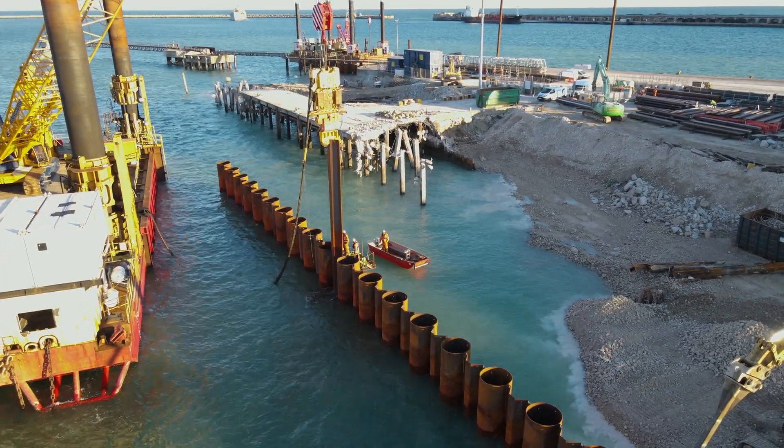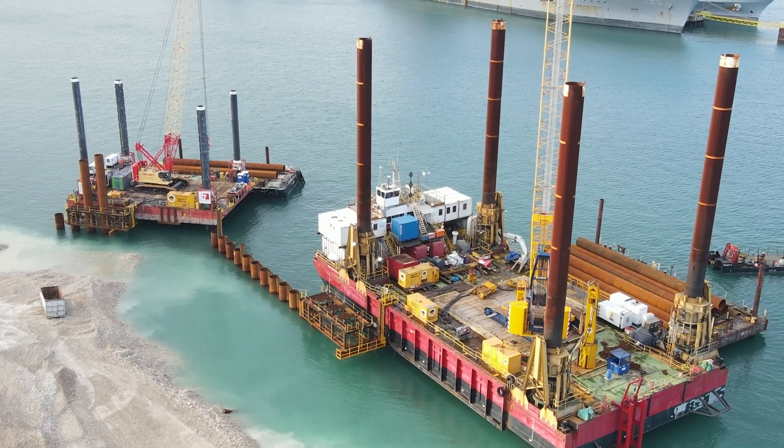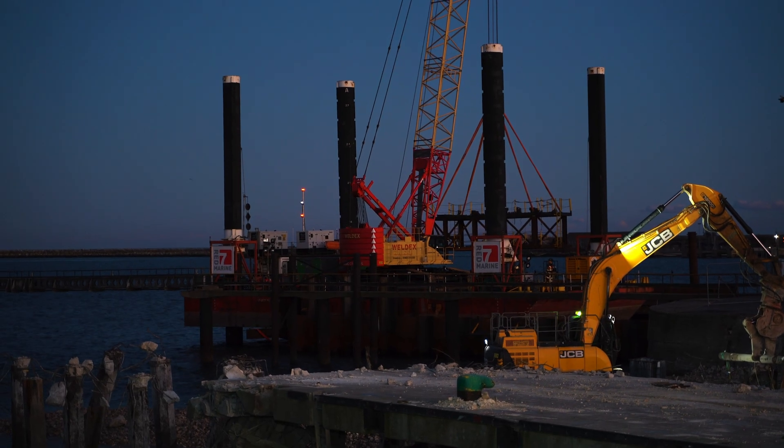Thanks to Portland Port for the opportunity to deliver this exciting project, which will benefit the surrounding areas and industry for years to come. It's been another successful marine construction project undertaken by Red Severn Marine, the marine partner of choice.